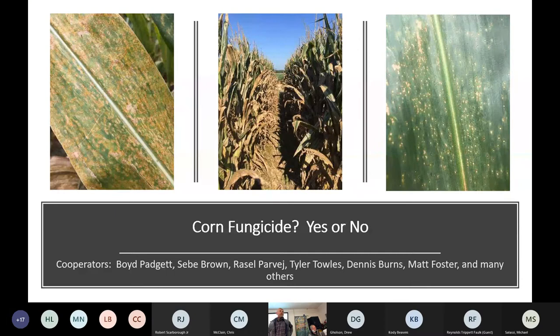Dennis asked me to do a talk and I said, well what do you want me to talk about? He said fungicide, yes or no. And I wouldn't be doing my job if I just came in here and gave you a yes or a no — there are a few more details involved. So my answer right now would be: it depends.